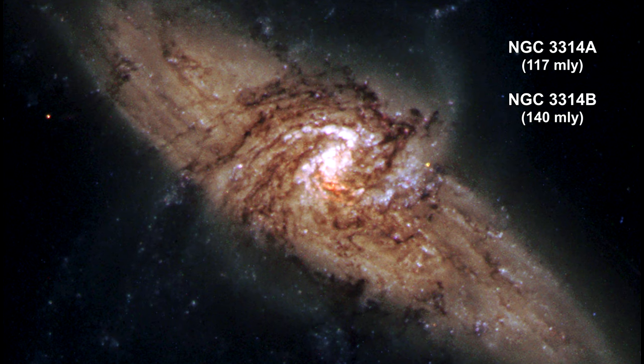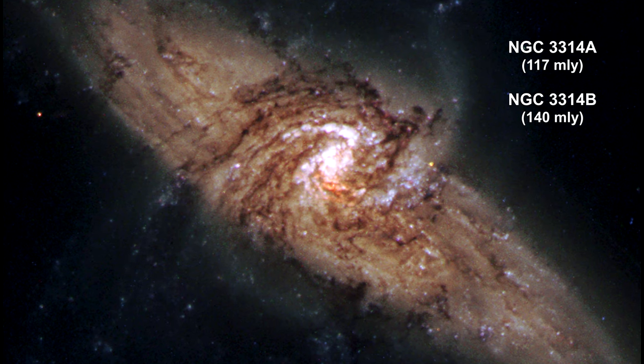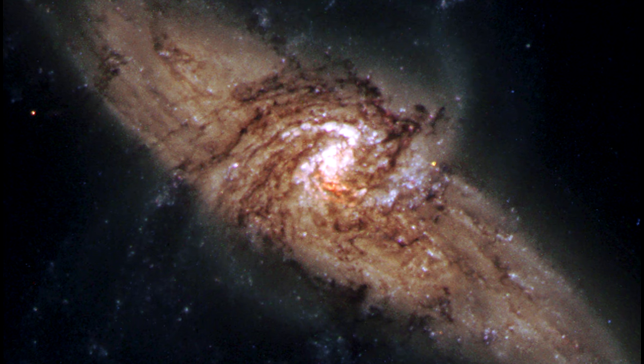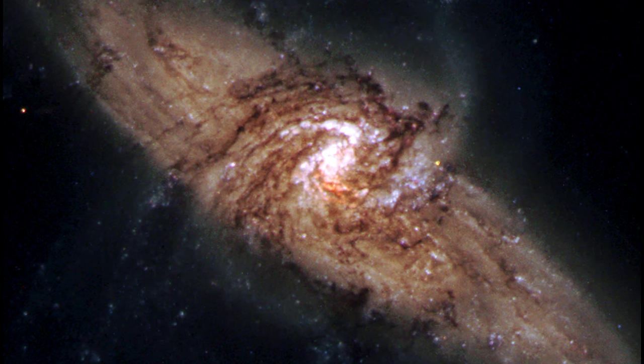Through an extraordinary chance of alignment, a face-on spiral galaxy lies precisely in front of another larger spiral. This line-up provides us with a rare chance to visualize dark material within the front galaxy, seen only because it is silhouetted against the object behind it.